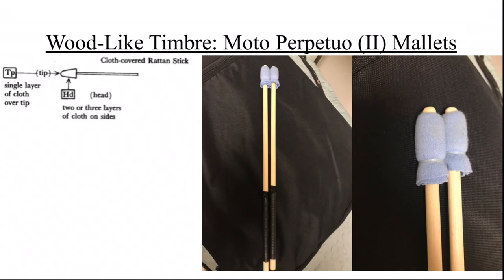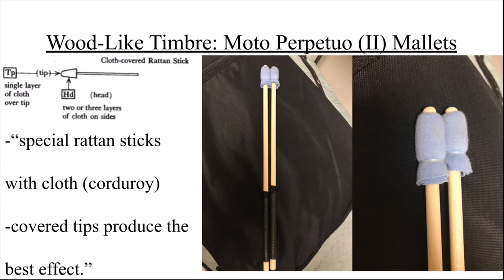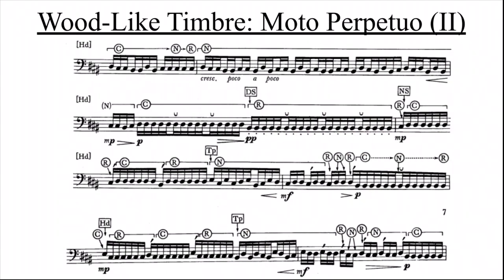The special pair of mallets Carter wants for Modo Perpetuo is cloth-covered rattan sticks. According to the performance notes, special rattan sticks with cloth-covered tips produce the best effect, and it is implied that the timpanist needs to make these mallets. In Modo Perpetuo, you play on the head of the mallet by default, but there are also times when the timpanist lifts the mallet and plays with the tip. This, plus the three different playing zones, means there are a total of 12 different timbre possibilities in this piece.